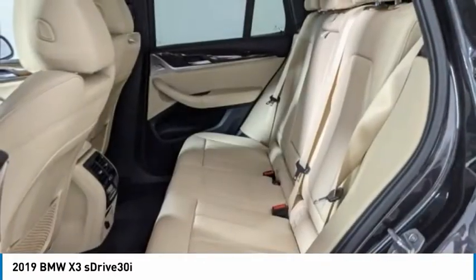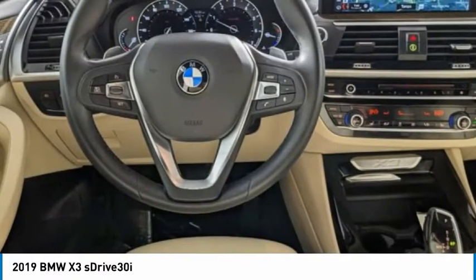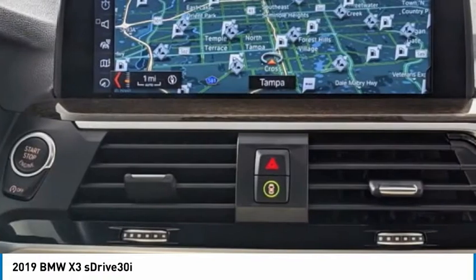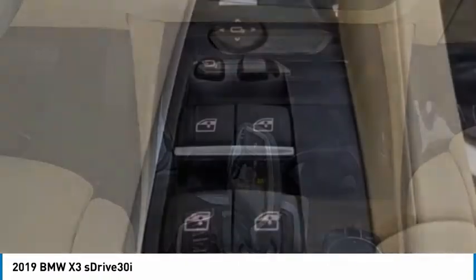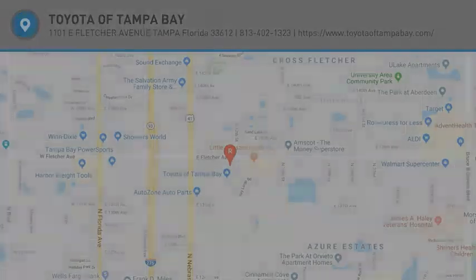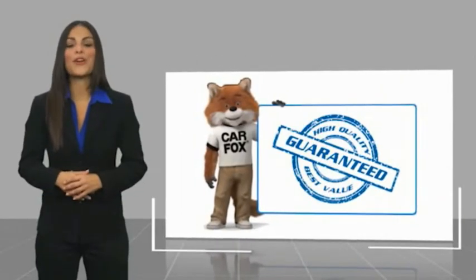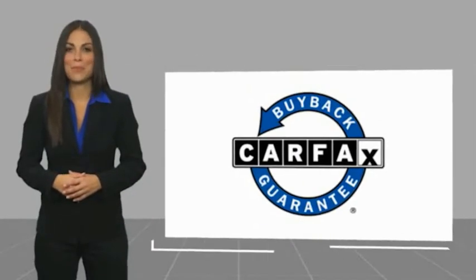Come see the car for yourself. This is a one-owner vehicle with a Carfax Vehicle History Report. Be sure to find a complimentary copy of this report online or contact the dealership. This vehicle qualifies for the Carfax Buyback Guarantee. Thank you.